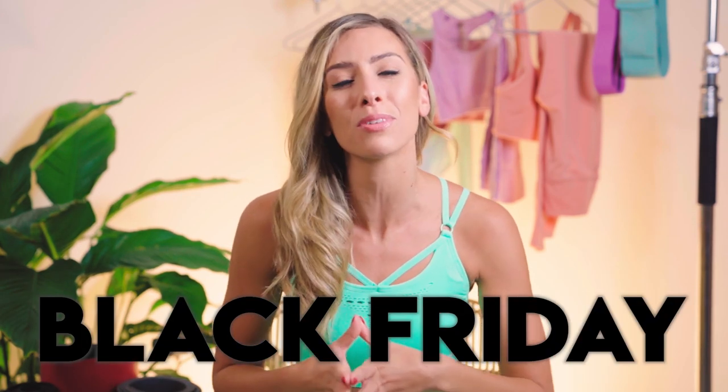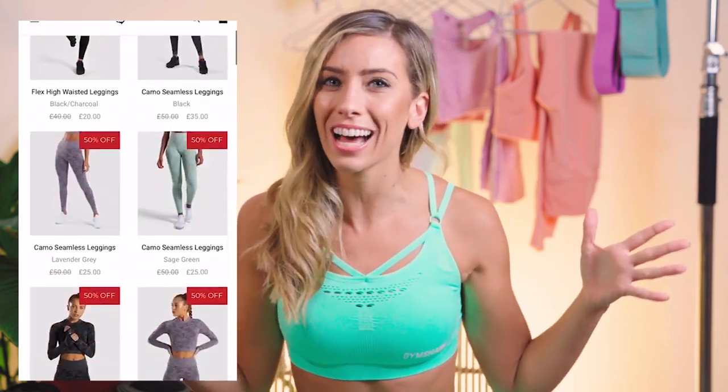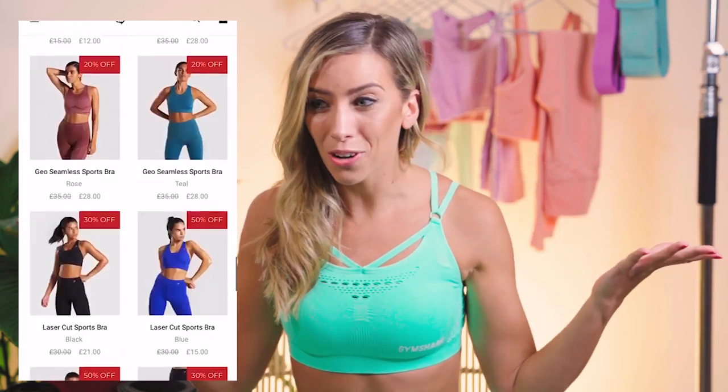What is up you beautiful babes? Welcome back to my channel. My name is Lily, for those of you who don't know. In today's video, I'm going to be doing an activewear haul ahead of pretty much the biggest online sales day of the year, Black Friday. I'm going to be reviewing some of my favorite Gymshark outfits. The blackout sale starts on the 25th, which is tomorrow. You do not have long to decide which outfits you're gonna hopefully get your hands on.